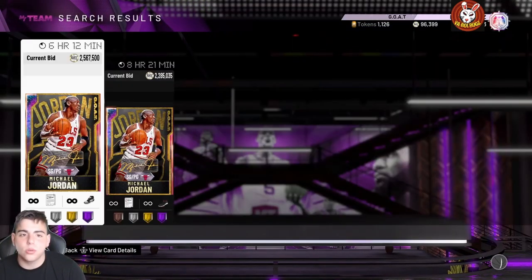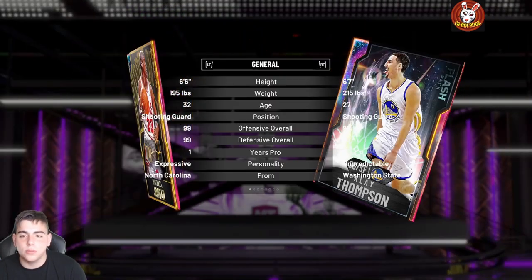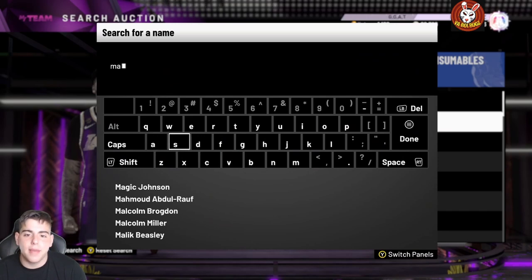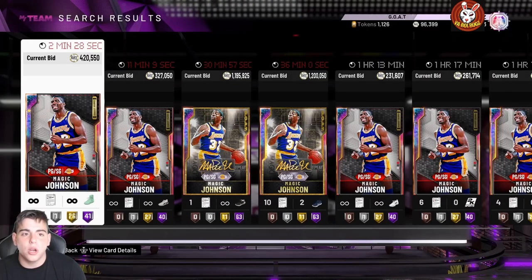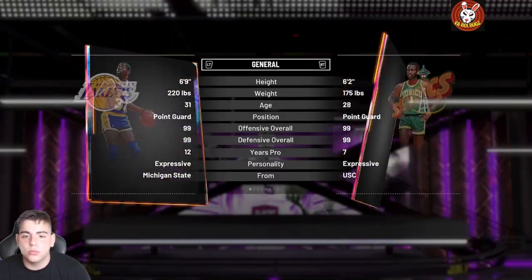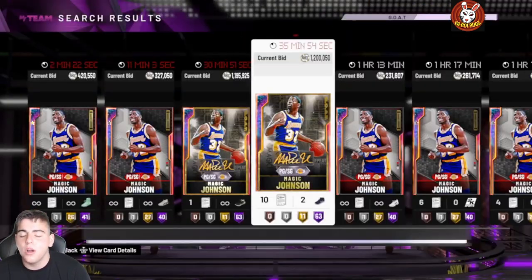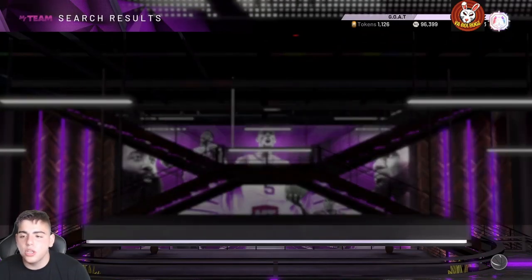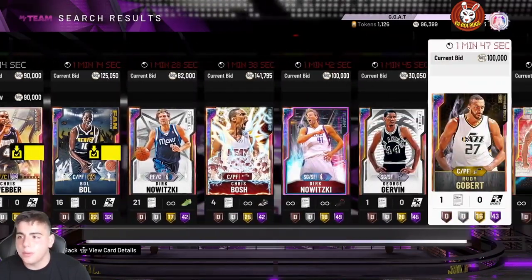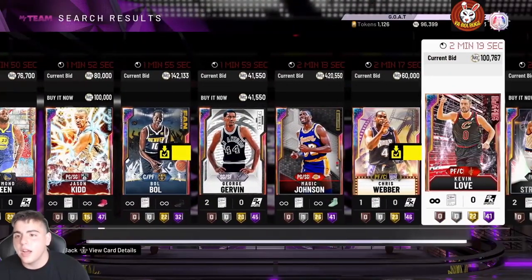GO Jordan has to drop in price — he's going for way too much MT. GO Magic Johnson — I think it's a good time to invest in him, he's definitely really OP. He's going for probably around 1.4 million MT; I think he goes up to two million. We're talking about one of the best cards in the game, so if I were you, invest in him and make some MT. GO MJ still needs to drop a lot.